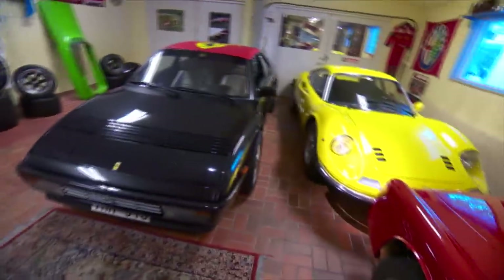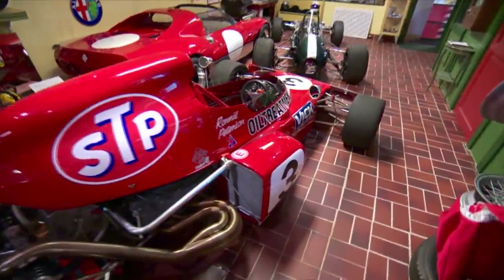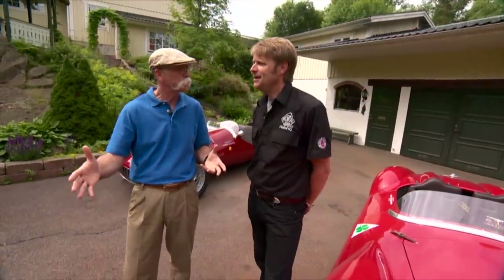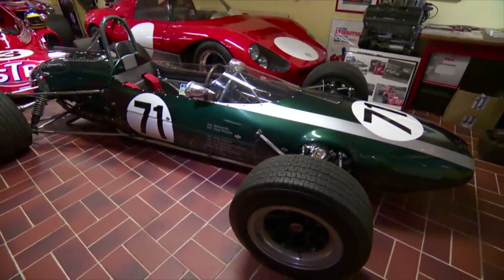And you have your own collection of some very significant cars, some very significant formula cars. You have Ronnie Peterson's F1 car — one of the great Swedish drivers, our greatest. And then also that beautiful Cooper, an old Graham Hill Formula 2 car from 1964. So these are significant cars.